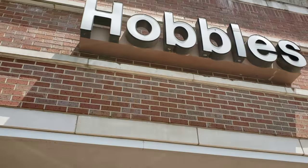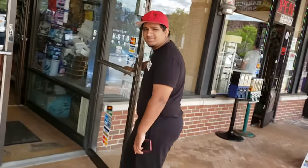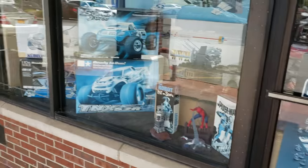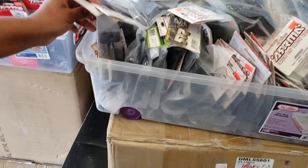Here we are at Bob's Hobby Shop, aka Bayshore Hobbies. Check out this spot, man. You got everything in here. Armor parts right out the door — armor parts right to your left as soon as you come in here.